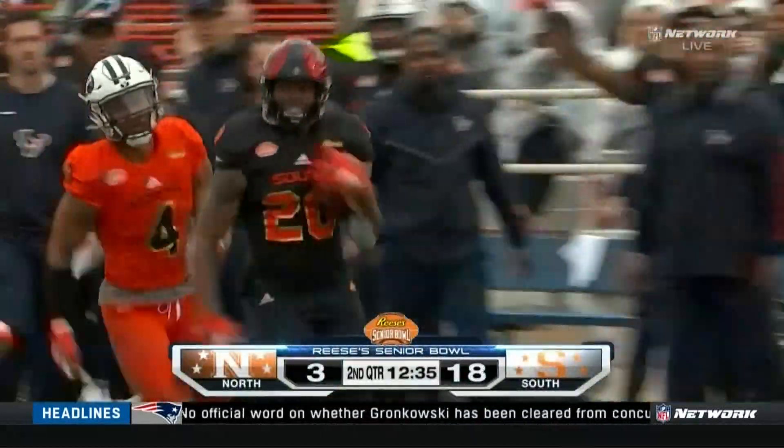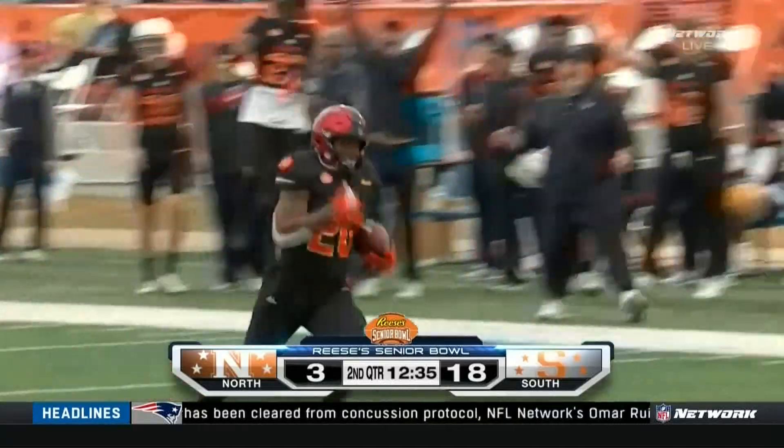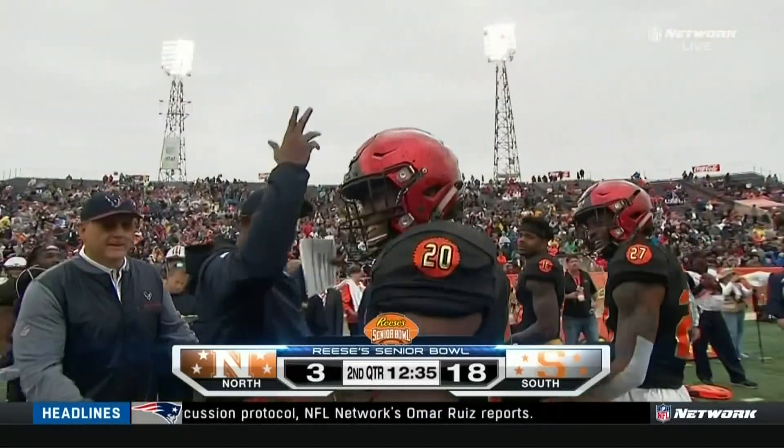Nito Smith from here in Mobile after Kurt Benkert makes a play and Rashad Penny takes off. It is 18-3, 12:35 to go in the second quarter at the Senior Bowl. To be continued.